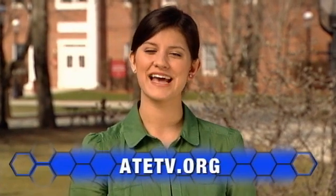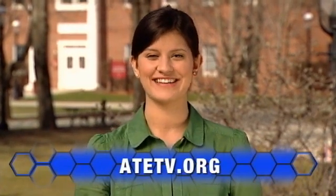Community college programs like that one are not only attractive to new students looking to enter the workforce, but also to established workers seeking new skill sets to help them achieve advancement. If you want more information on a geospatial technology program near you, or want more information on anything you've seen today, explore our website at ATETV.org. Thanks for watching.